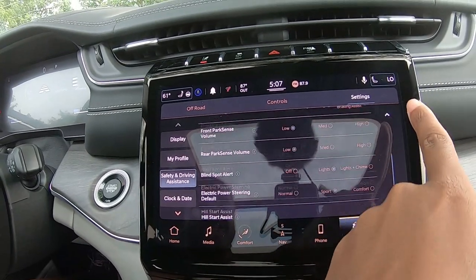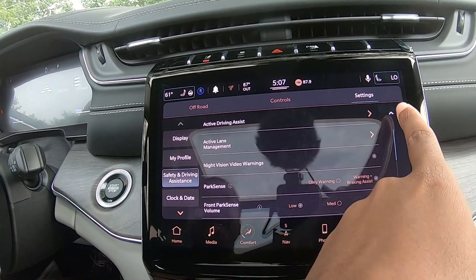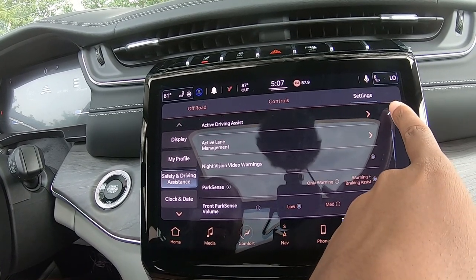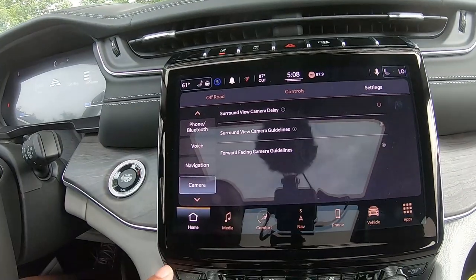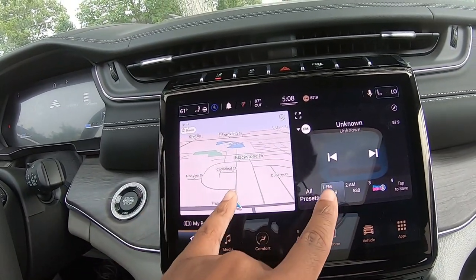The tire fill assist is great for off-roading: if you have an air pump and are airing up your tires, it'll beep when you reach the desired PSI. From the home screen you can see your maps and set up a split-screen view.